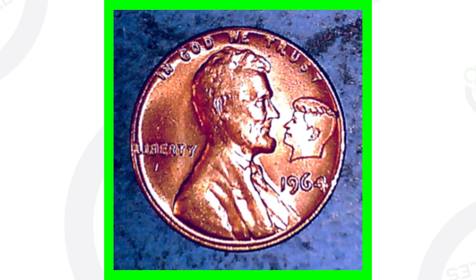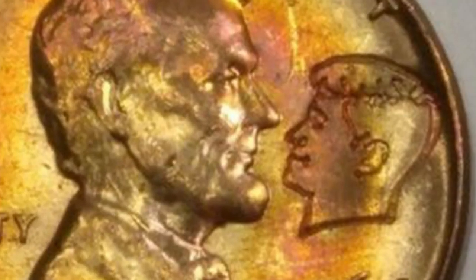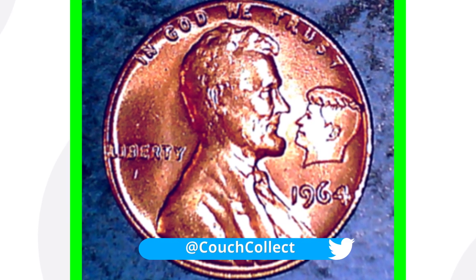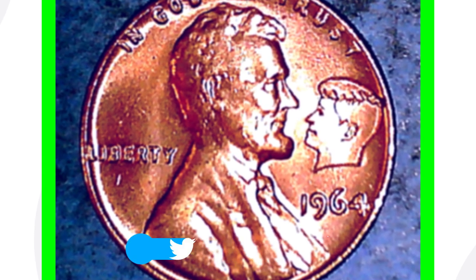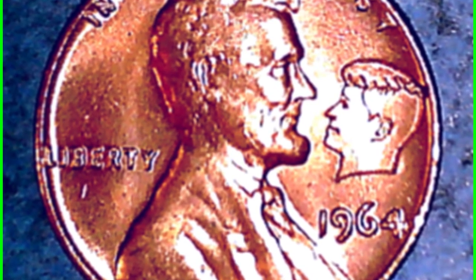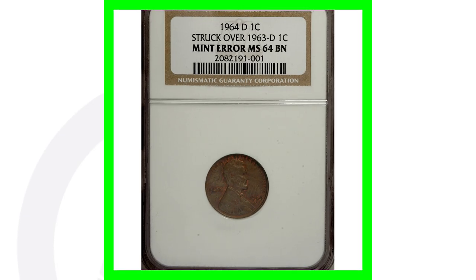Here is a question I get all the time — on the 1964 penny and other dated pennies as well — you can see there's an outline of Kennedy's head, a miniature Kennedy there with Lincoln on the coin. Sometimes they call it the Lincoln-Kennedy penny. These coins are not valuable, only worth maybe a dollar or two. They are not mint errors — they were purposely struck by a company as a novelty piece.